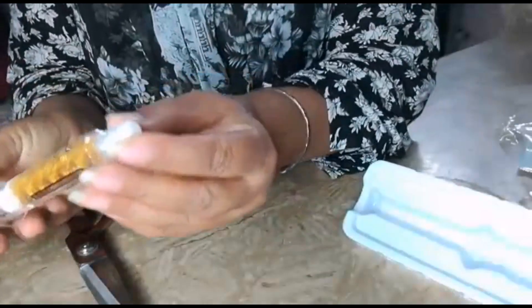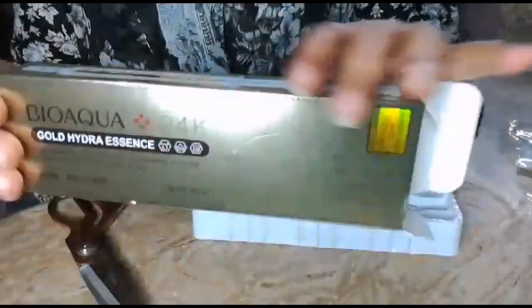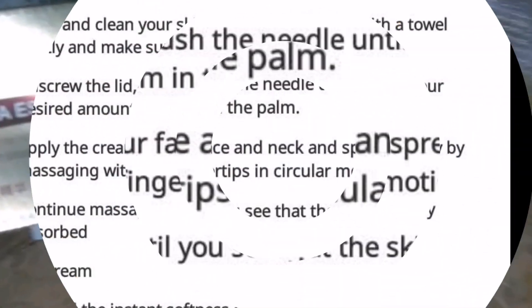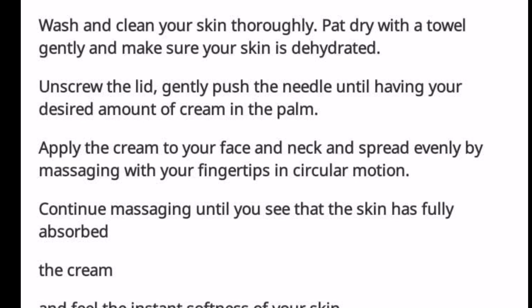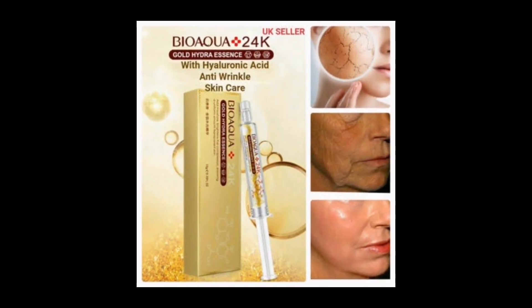I'll put a picture here so you can see it in the video. It will be applied and it gives good results. And there's a before and after picture as well.